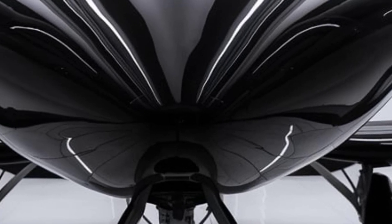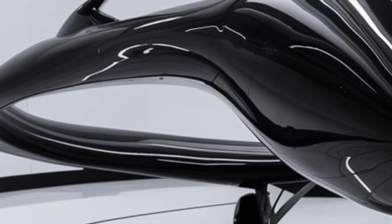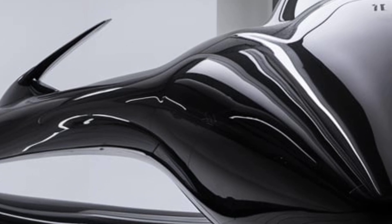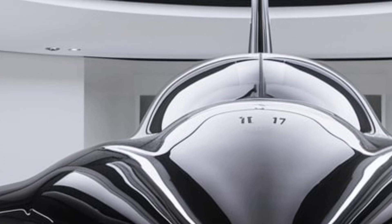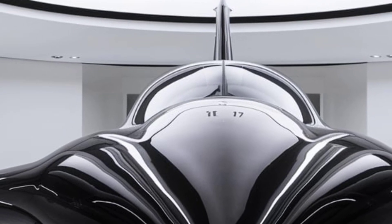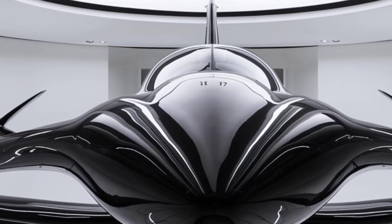The nose section has been redesigned to accommodate an upgraded radar system, improving the jet's ability to track and engage multiple targets. The wings have also been slightly modified to enhance maneuverability and stability, especially during high-speed operations. The air intakes have been improved for better airflow to the engine, ensuring optimal performance at all altitudes.